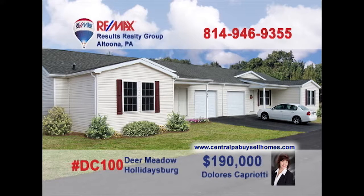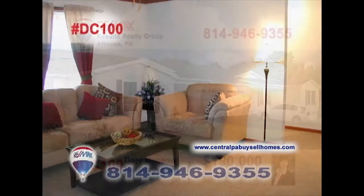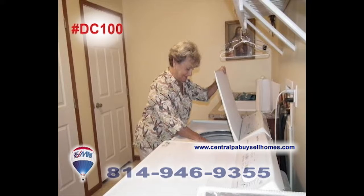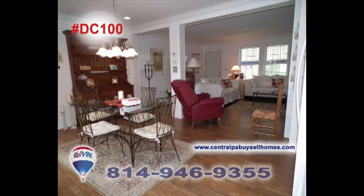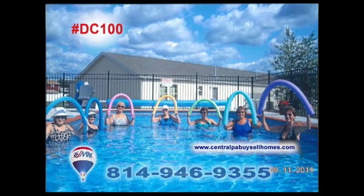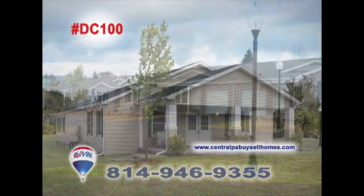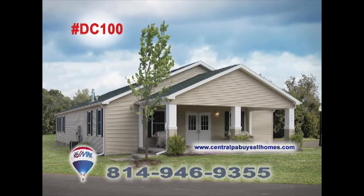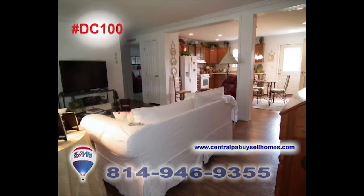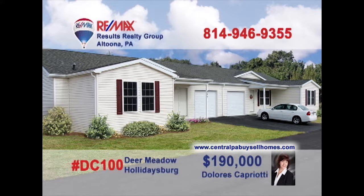Dolores Capriati welcomes you to Phase 3 at Deer Meadow in Holidaysburg, a 55-plus gated community filled with homes of comfort and friendship. Enjoy single-story living with two bedrooms and two baths, as well as a swimming pool, walking paths, picnic area, and community building. Enjoy the carefree living of home ownership at Deer Meadow in Holidaysburg. Contact Dolores for all the details or to take a tour.